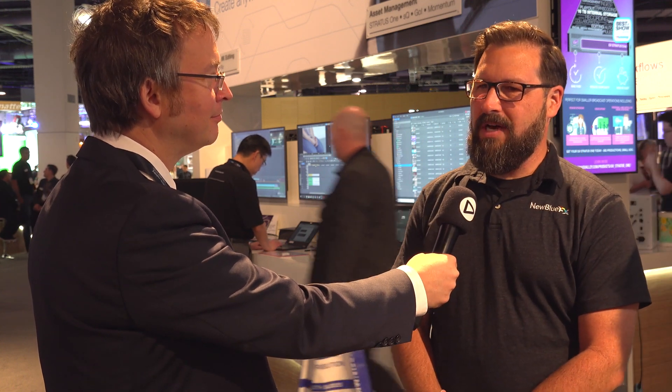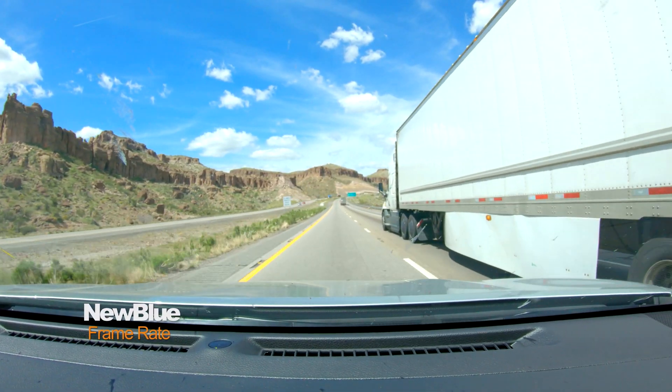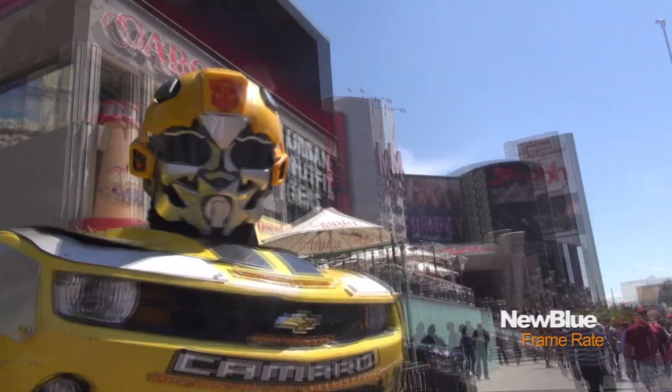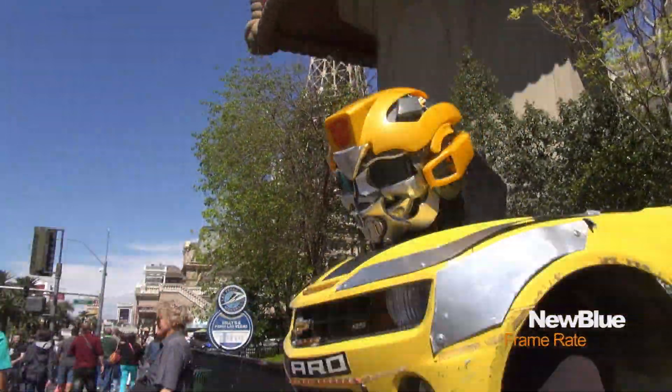Active Camera is another great effect. If you shot something on sticks and it's smooth but missing energy, you can add a handheld look. The filter moves the picture with an organic algorithm to add excitement — it's popular in film editing to bring a live-event feel. Frame Rate is a storytelling tool that lets you reduce the frame rate from 30 or 60 fps to something that feels older or nostalgic, even making it look like a slideshow with crossfades.